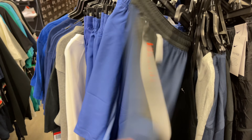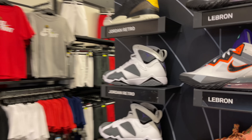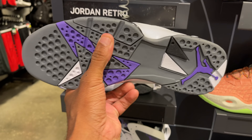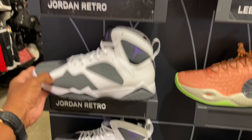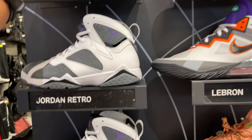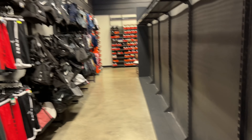Let's see what shoes are in the building. We got Jordan 7s in the outlet but they're probably going for retail because there's no price on them. They also got the 2.0 Animal Instinct 3s in size 8.5 — no price on those either — and a whole bunch of LeBrons.